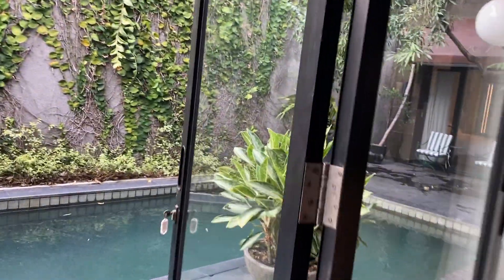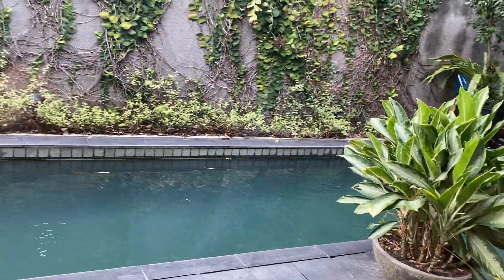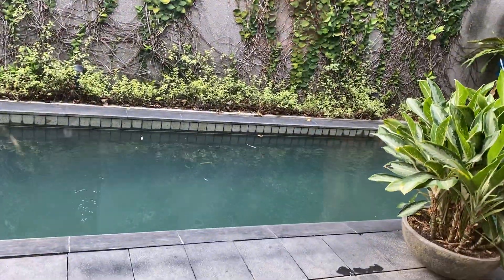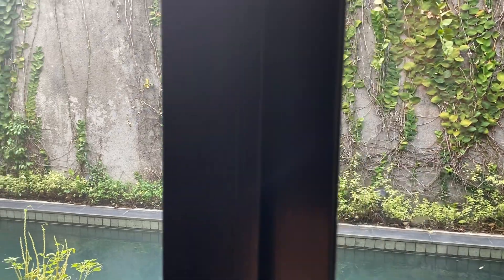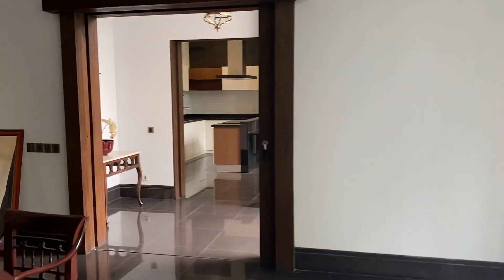These doors look like they shut pretty well. It's a bit hard to shut, but they do have a transition there so when you shut the door it prevents critters from coming in — that's handy.